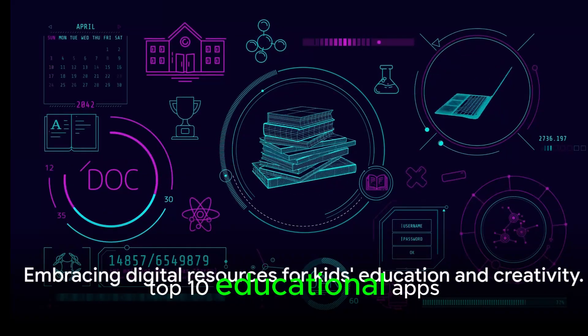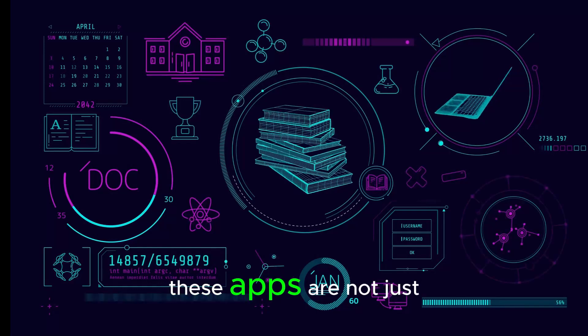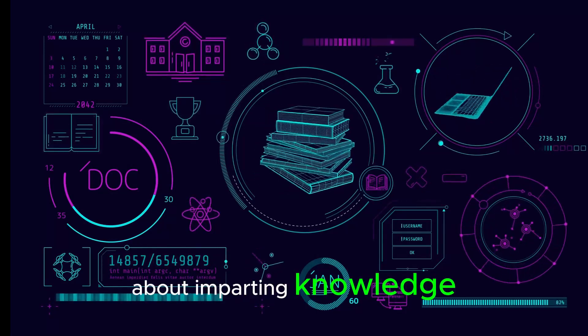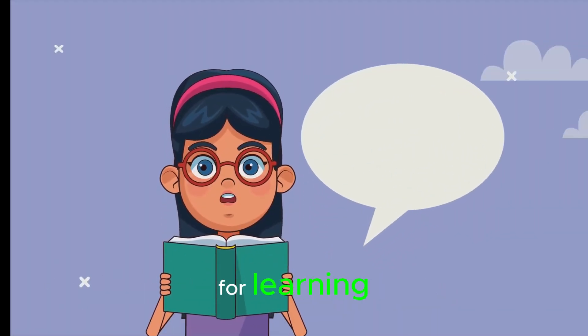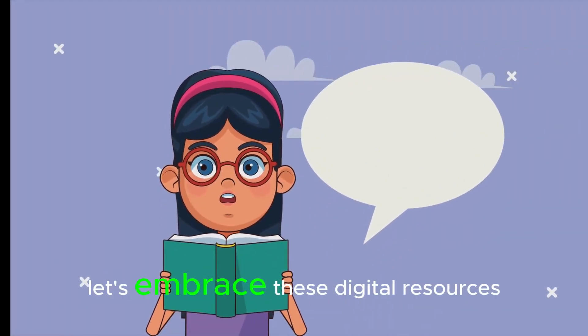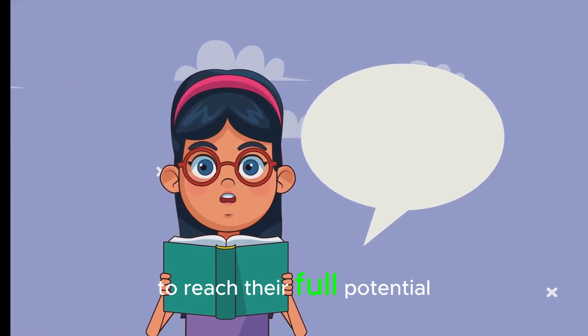And that wraps up our top 10 educational apps and tools that are transforming the way kids learn. These apps are not just about imparting knowledge, but about sparking curiosity, fostering creativity, and instilling a lifelong love for learning in our children. So let's embrace these digital resources and empower the next generation to reach their full potential.